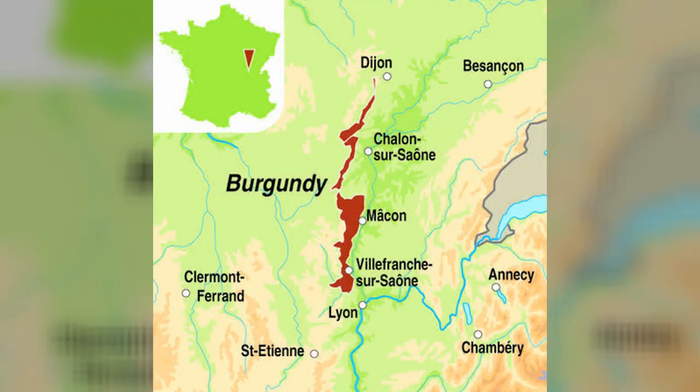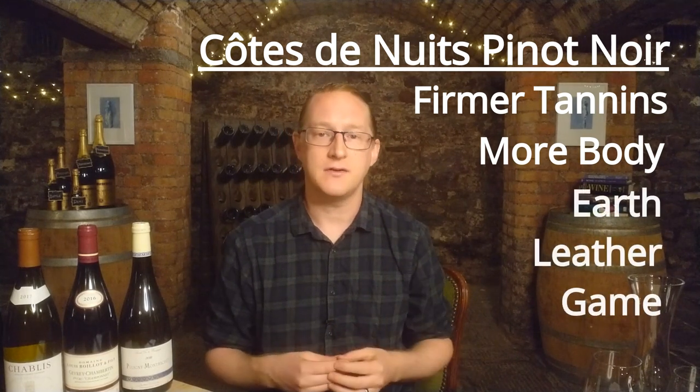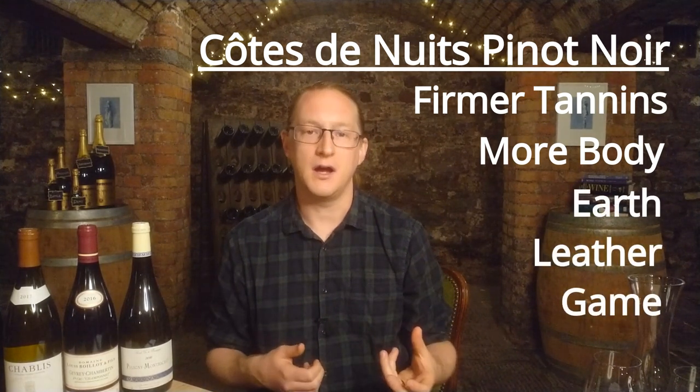The Côte d'Or is split into the Côte de Nuits in the north and the Côte de Beaune in the south. The Côte de Nuits gives us some of the finest examples of Pinot Noir in the world from renowned villages like Gevrey-Chambertin, Nuits-Saint-Georges and Vosne-Romanée. You should expect a more structured style of Pinot Noir from these areas, with firmer tannins, a little more body, and more earth, leather and game characteristics on the nose — often referred to as rustic or farmyard. These wines aren't cheap, but when found from a good producer in a top vintage, they can be an overwhelming experience that has brought a tear to my eye on many occasions.